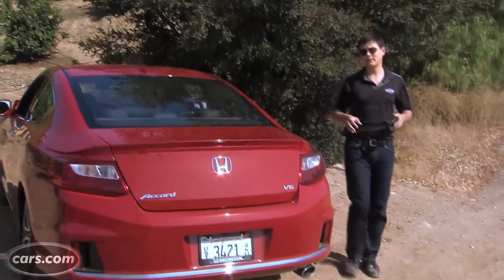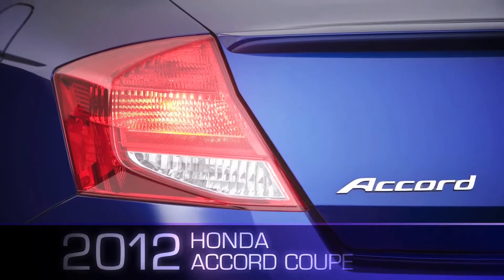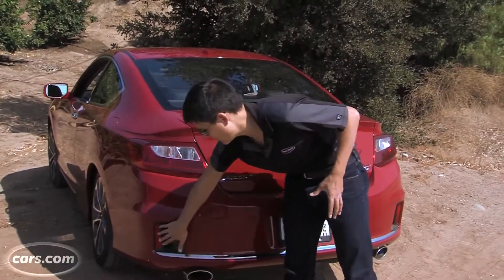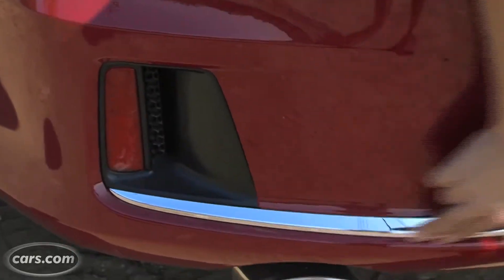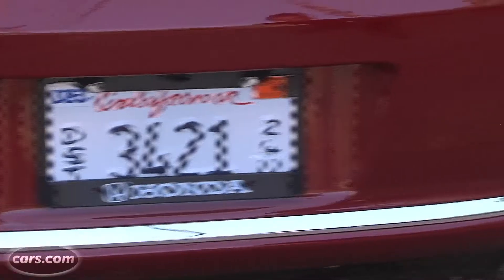Around back, you notice that the taillights are a little bit shorter than before. They don't quite envelop the trunk like the old Accord Coupe's taillights did. The bumper is sort of framed now by these reflectors, and on our test car, this chrome strip down here. A little bit too much going on for me down there — see what you think.